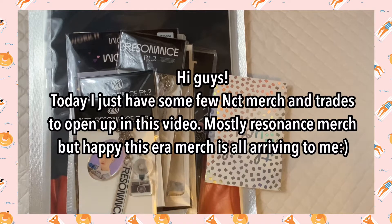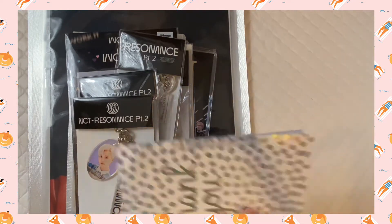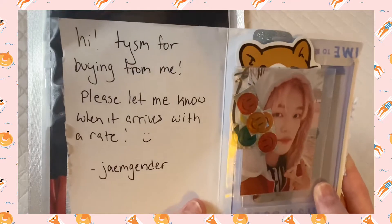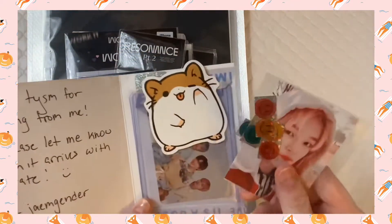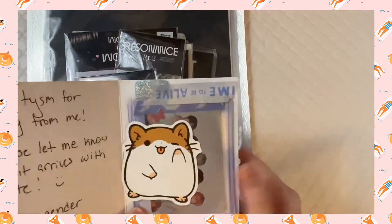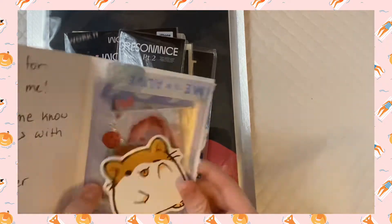Hello everyone, so today I have some Work It goods which I bought from eBay. They just shipped it to me so I'm just starting to receive this now. So very excited. It just says 'thank you for buying from me, please let me know when it arrived and rate.' There's a photo of Chenle and a happy face sticker — so cute. And this is a hamster sticker!